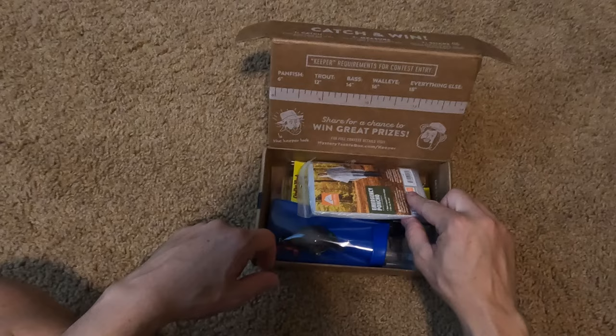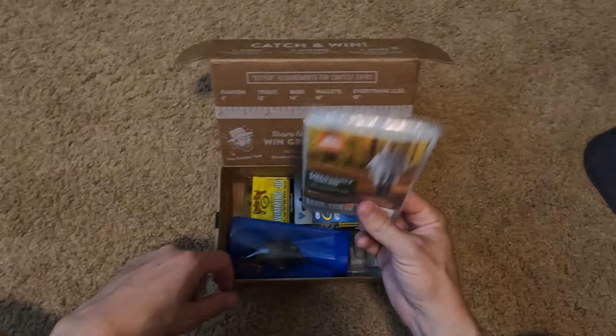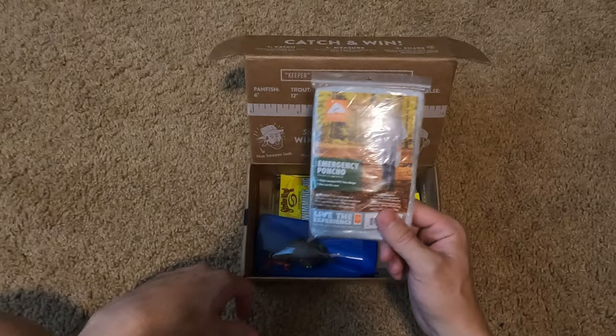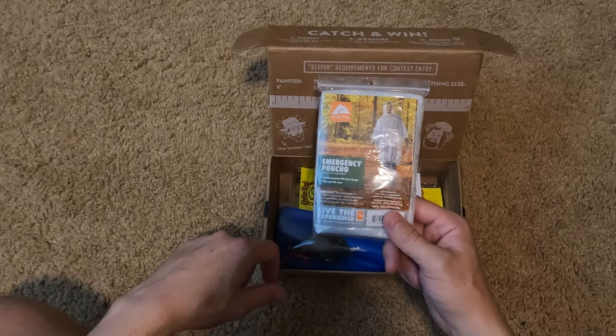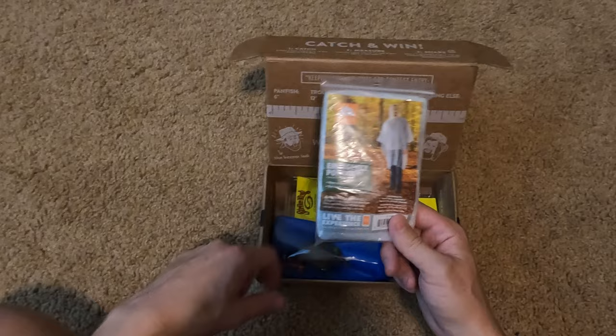First up is an emergency poncho — I actually need one of these because once you open them they're kind of hard to put back in the bag. The last one I had I used when I was up in the mountains fishing for cutthroat because a storm came in and I didn't have a rain jacket. I opened one that I'd had in my bag for probably 10 years, so I need a replacement. That's awesome.